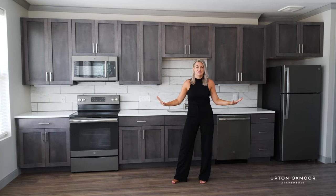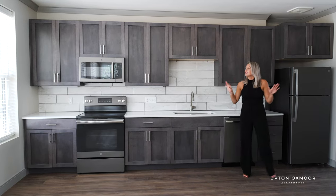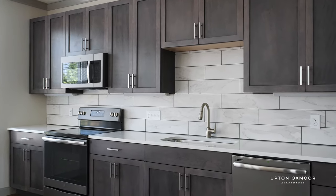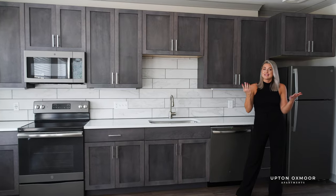Now check out this kitchen — you'll love it. It's actually 17 feet long, tons of cabinetry space. You've got quartz countertops, marble tile backsplash, slate GE appliances. That's the kitchen.